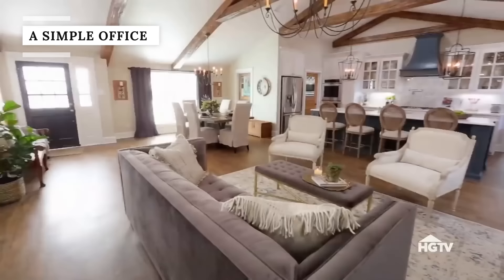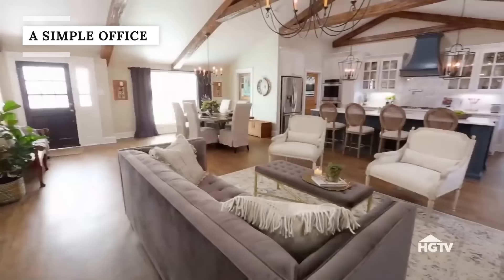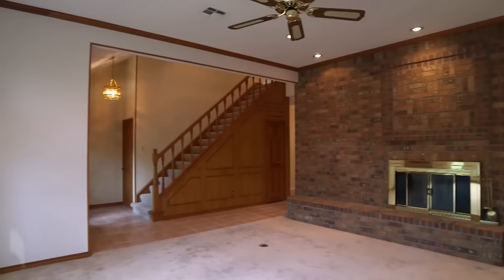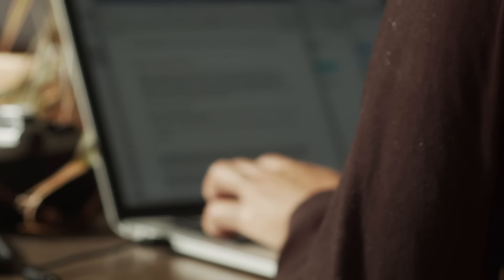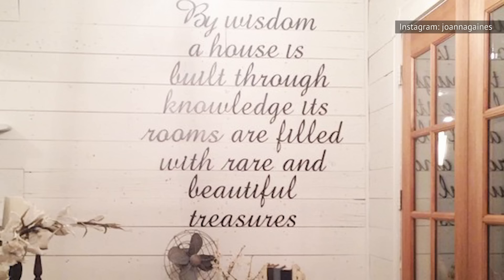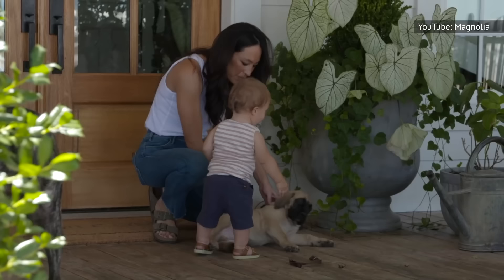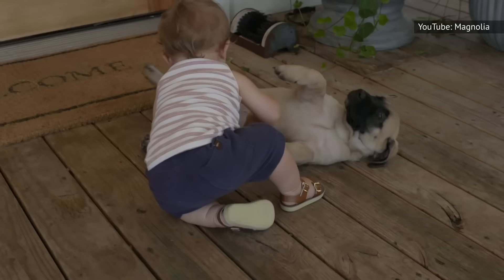As was evident in episodes of Fixer Upper, Joanna is all about creating inviting spaces. It's no wonder she opted against having a stuffy sitting room and instead created an inviting, cozy, but still useful office space. The space is light and bright, as evidenced by pictures on her site. Above the sofa, a large quote filled the wall, reading: 'By wisdom, a house is built. Through knowledge, its rooms are filled with rare and beautiful treasures.' However, in 2018, a much different beautiful treasure began to fill the space.